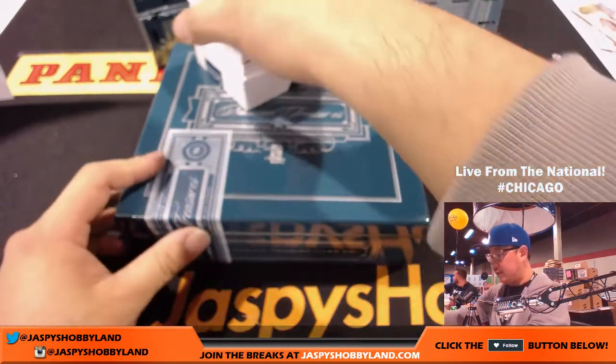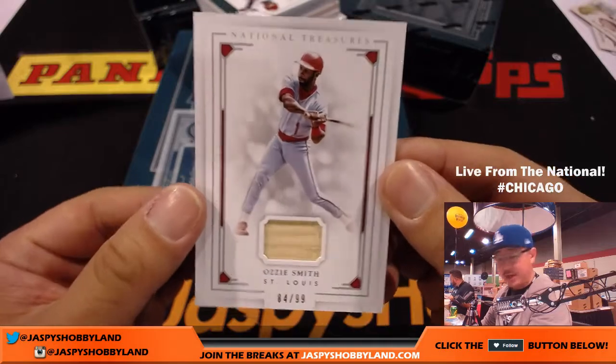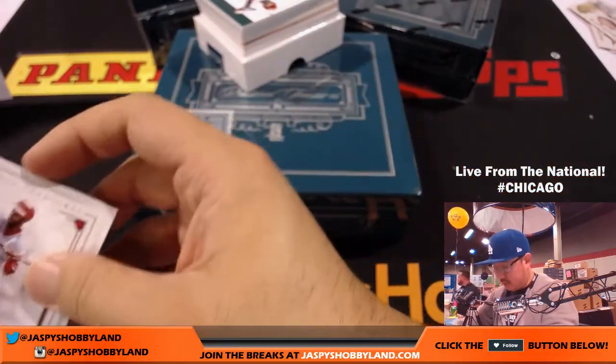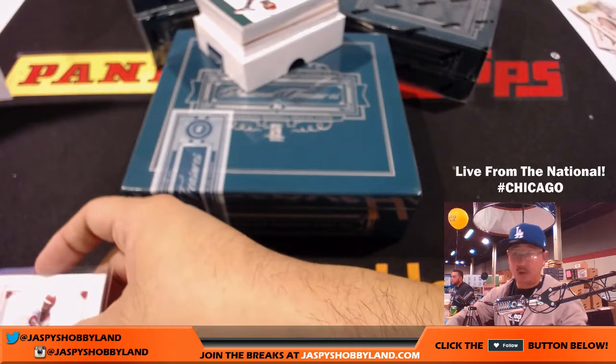Let's get this going. There is National Treasures with Jaspi's Hobbyland on it. We're going to start off with the Wizard — Ozzie Smith, 84 out of 99. That goes to the Cardinals. That goes to Sherry with the Cardinals.